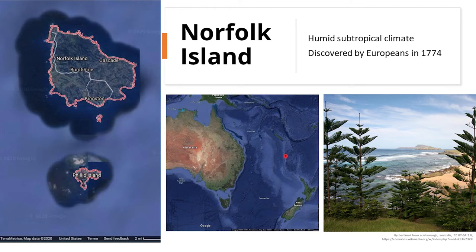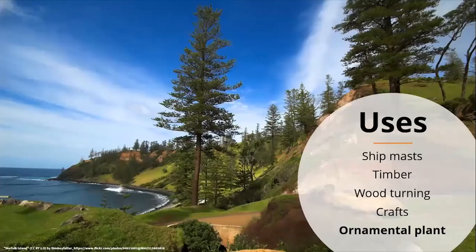Norfolk Island pines come from Norfolk Island, which is in the Pacific Ocean a couple hundred miles off the coast of Australia, almost in the middle of nowhere. These trees are actually on the flag of Norfolk Island. This is a humid subtropical climate. The average high is about 71 degrees, average low is 61 degrees, and humidity is usually around 70%. It was discovered by Europeans in 1774 by James Cook on his second voyage in the South Pacific, though archaeological evidence suggests it was colonized earlier by Polynesians, probably in the 13th or 14th centuries.